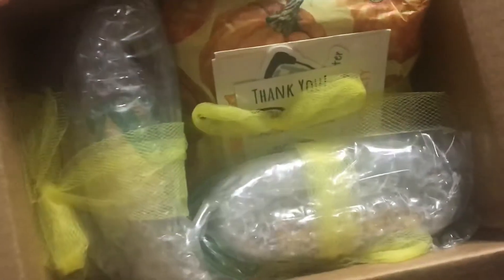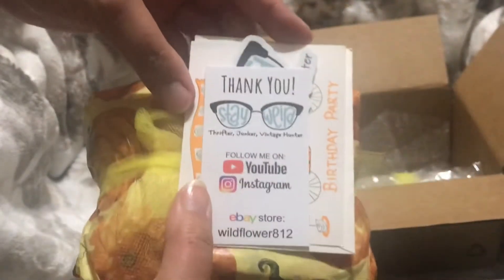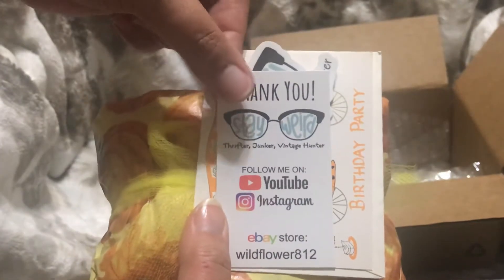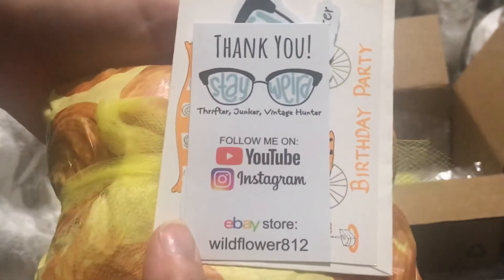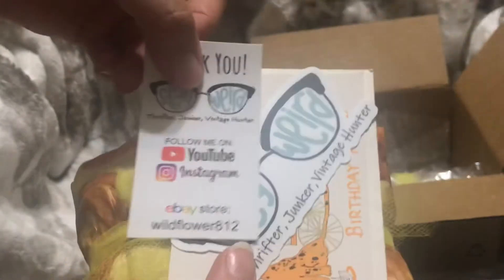Oh my gosh, first impressions — isn't that cute? It has little bows on everything and there's a card on this one, so we'll open that first. Oh, it's heavy. Isn't that sweet? Here's how you can get in touch with her — she has a YouTube, Instagram, and eBay store as well. I'll put it in the description below.